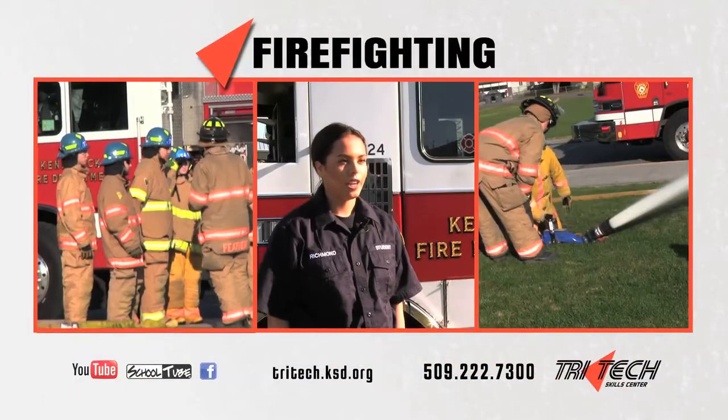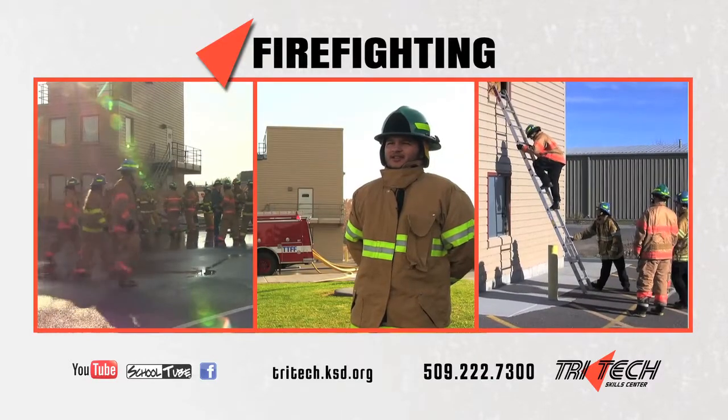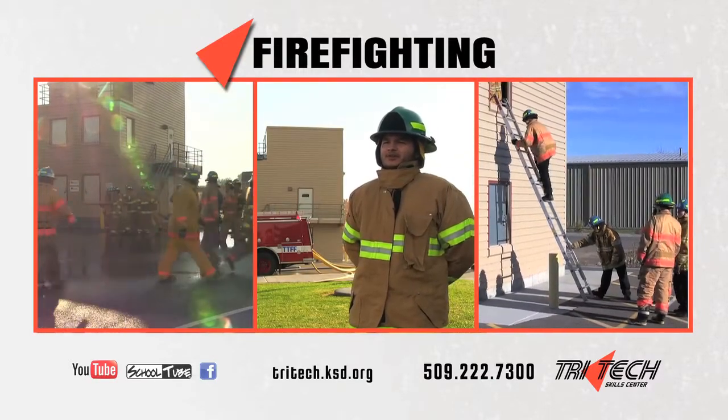We do SCBAs, we do protection clothing, and we do hose. I've always wanted to be a firefighter, and TriTech gave me the opportunity to learn more about this career.